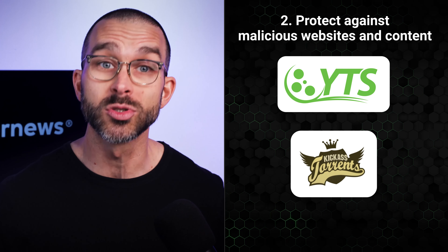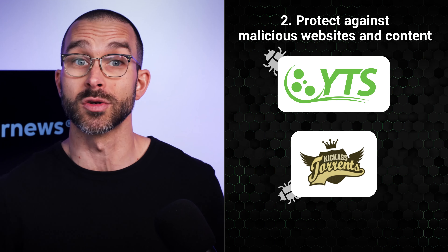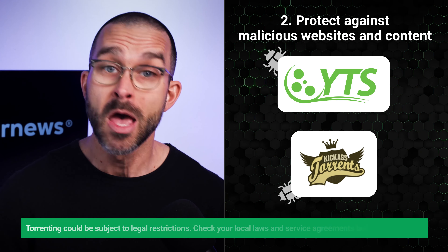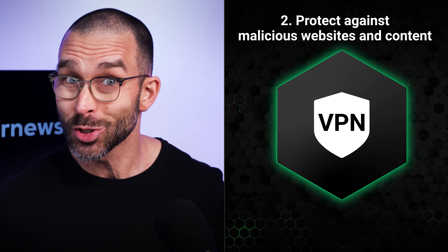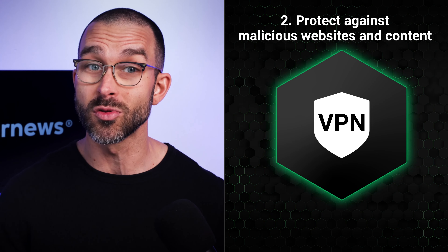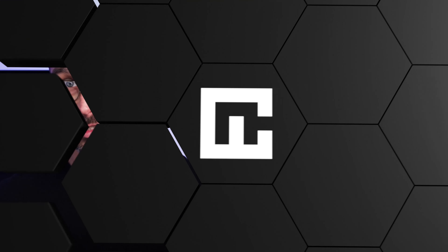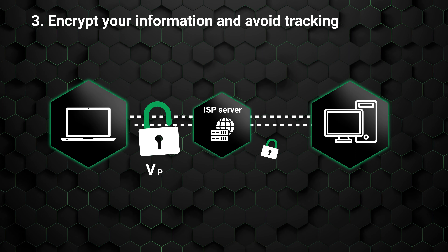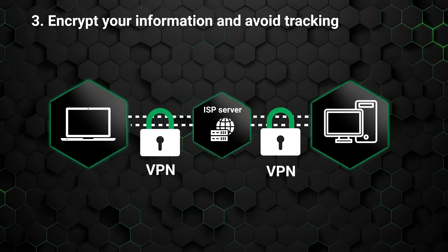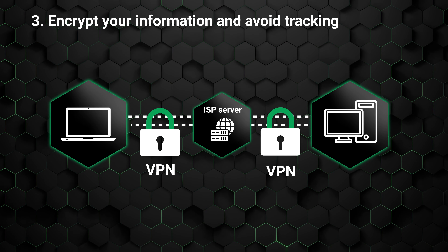Another reason lies in the torrenting websites. There are many of those, and more often than not these websites tend to host malicious content or are straight-up infected with malware. A proper VPN will be able to detect that, notify you of the danger, and potentially even detect malware in your downloads, saving you the trouble of de-virusing your device. Finally, VPNs encrypt your entire internet connection, so you don't have to worry that ISPs, websites you visit, or apps you use are going to track your internet activity — an obvious privacy benefit every user will gain from.